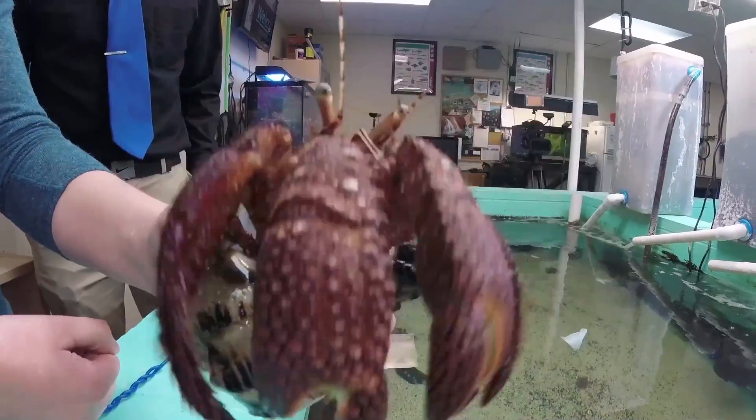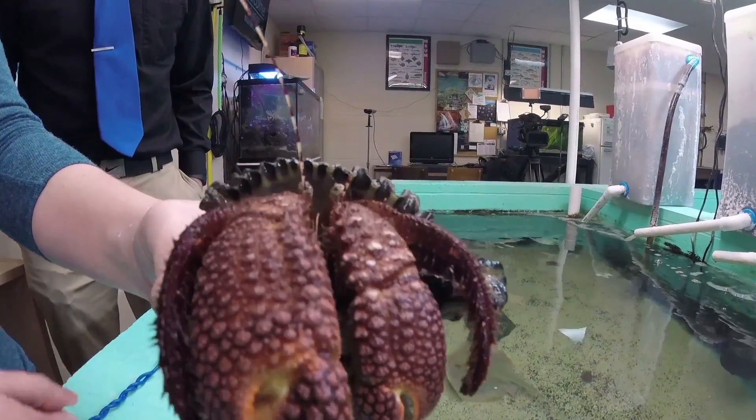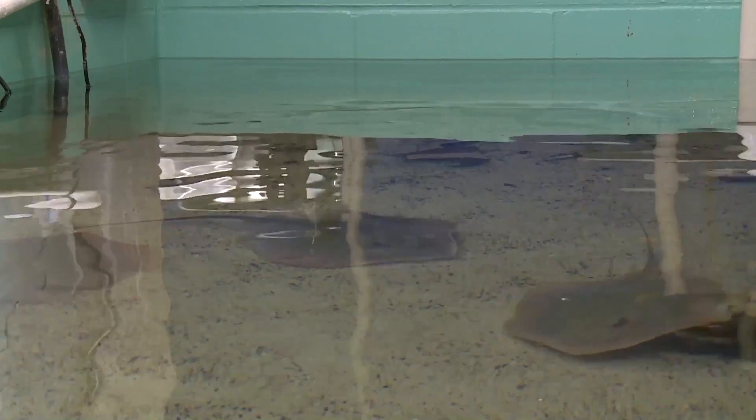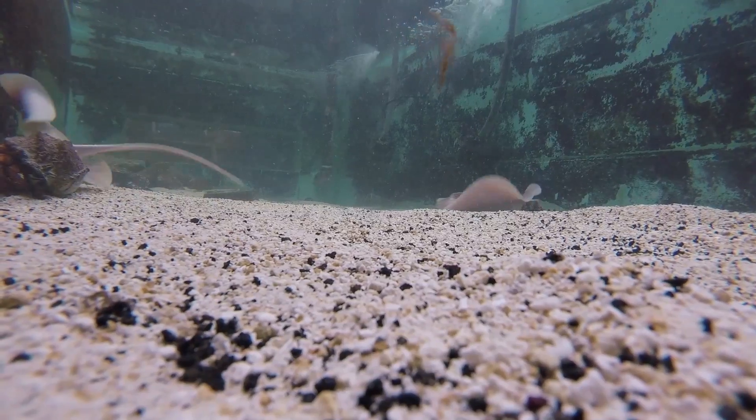So the hermit crab is a bully — he's not very happy today. Some of the members even have names: Inky, Blinky, Pinky, and Scratchy.